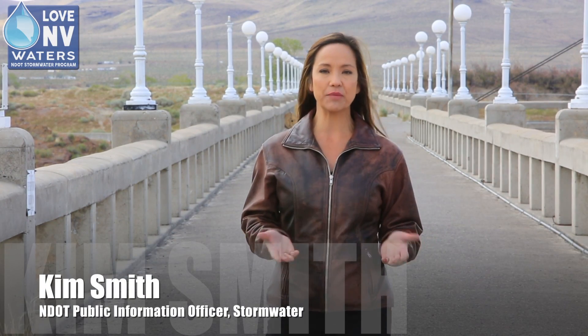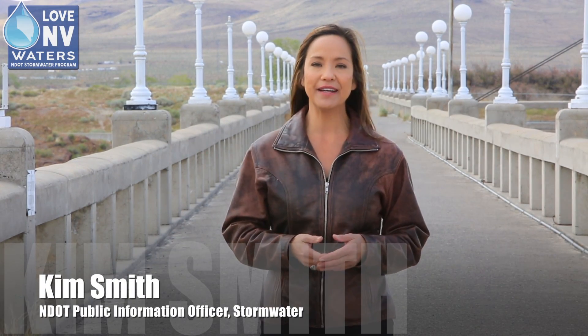Winter 2017 brought a lot of water to northern Nevada and there's more to come with the spring runoff. It's water that's much needed but also water that needs to be managed safely.